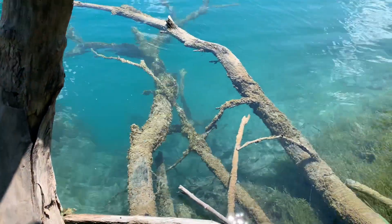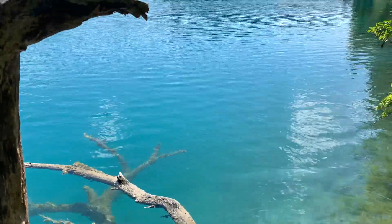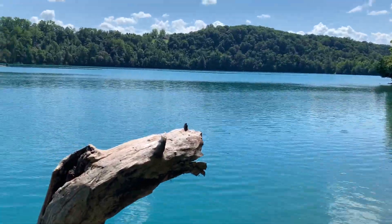This lake is around 170 feet deep. There is a 2.8 miles trail around the lake which we completed.